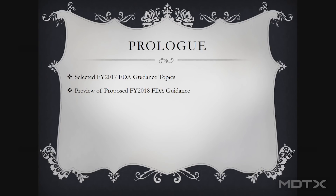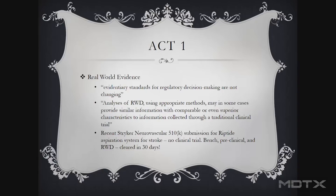We're going to cover two things. We're going to look at the 2017 guidance — some of those in detail that were issued in fiscal year 2017, their impacts and things to think about. And we're also going to take a sneak peek at some things coming this fiscal year that we'll have to adapt to. The first thing I want to talk about is real-world evidence.